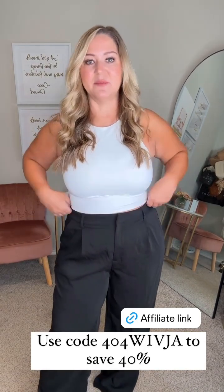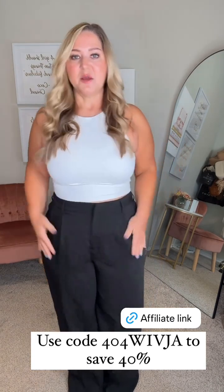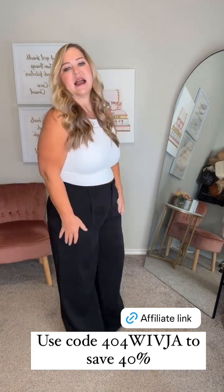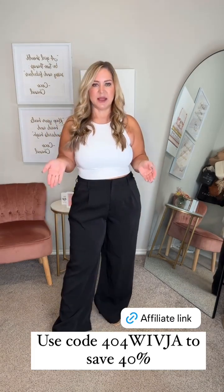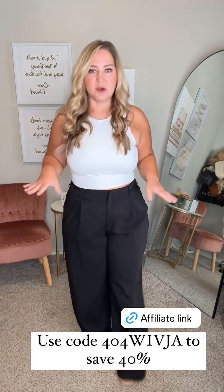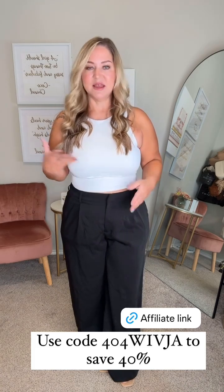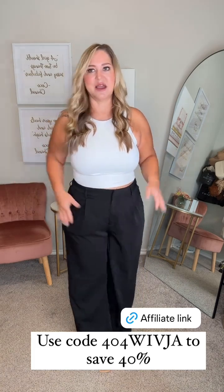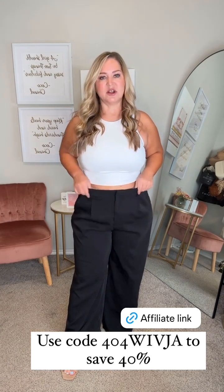These trousers are also on promo right now and it's such a great deal — pick up a couple of them because they're just so nice and comfy, perfect work pant. I do have a little heel on with these and they're a little bit long on me, but I don't mind it. You could always get them hemmed, especially at the price you can get them right now — getting them tailored will not cost you very much.